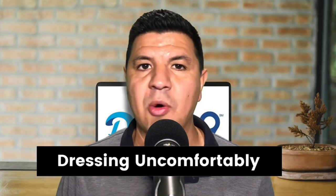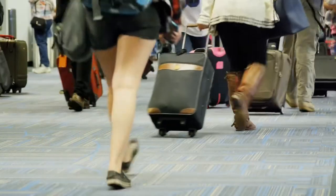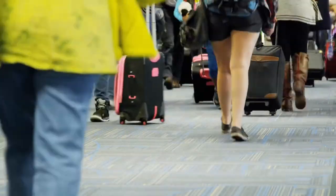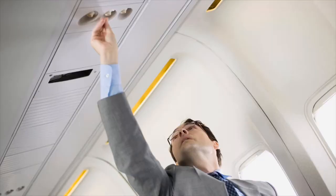Moving on to number five is dressing uncomfortably. When going through airport security, you're going to have to take off your coats and shoes, so be sure to wear shoes that are easy to take off. Avoid strappy sandals and laces if you can, and be sure to wear socks unless you're really okay walking barefoot on the gross airport floor. I would also recommend layering your clothing, because the person sitting next to you on the plane might blast their air vent, leaving you cold if you're not wearing the right clothing.